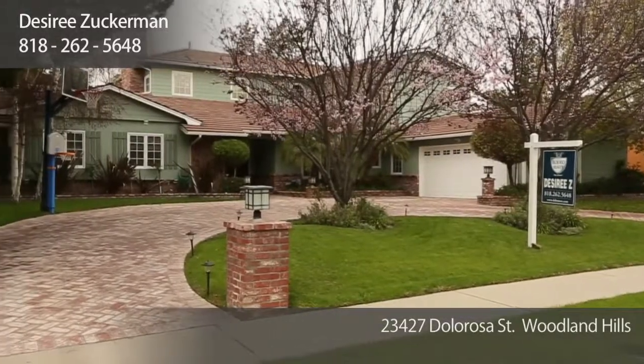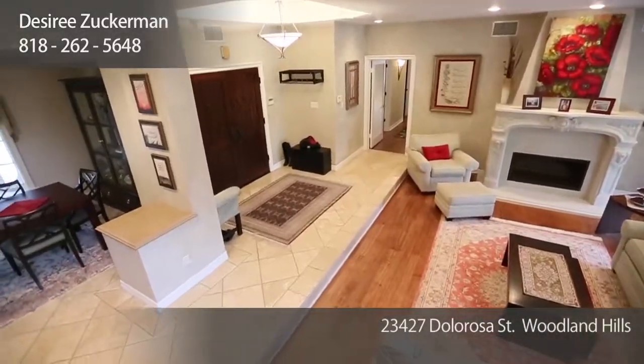Hi, I'm Desiree Zuckerman, and I would love to give you a tour today of 23427 Dolorosa Street in the beautiful neighborhood of Walnut Acres. Come on in and let's take a look.